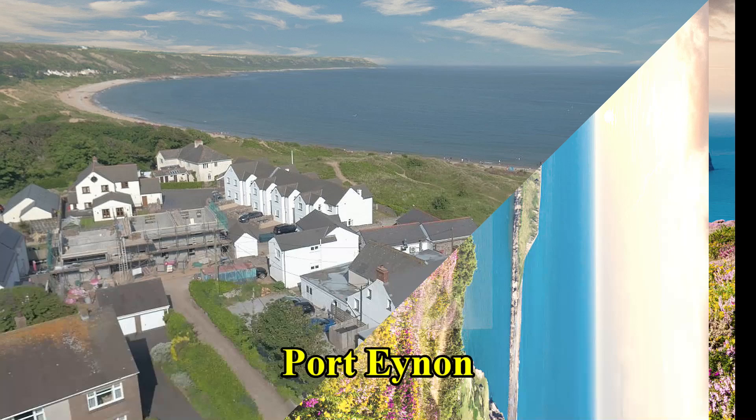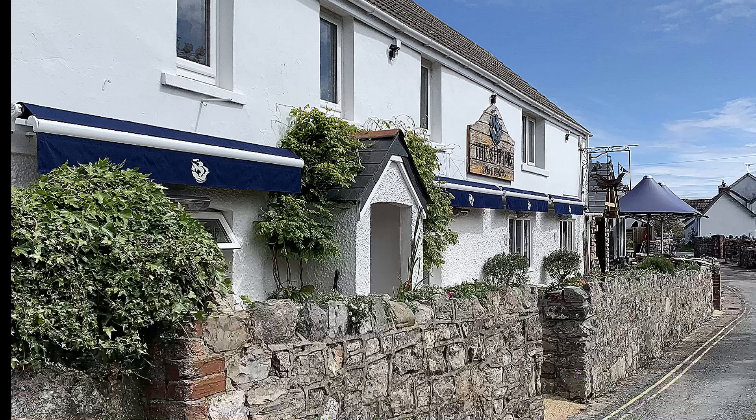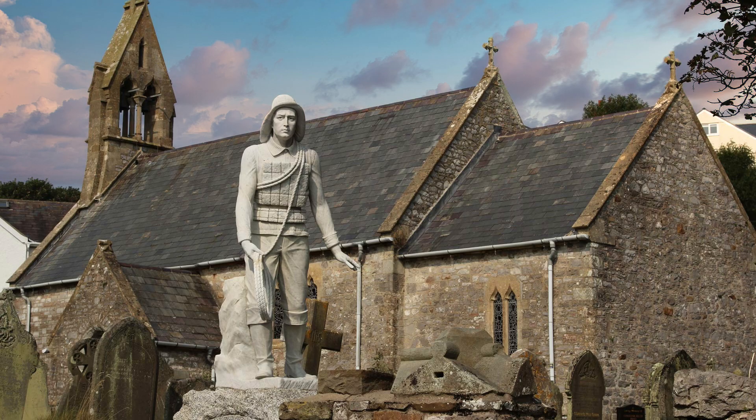Port Eynon is the most southerly point on the Gower and is thought to be named after an 11th-century Welsh prince, Eynon. In Port Eynon is St Catwg's Church, founded during the 6th century, though the present building dates from the 12th century. In the churchyard is a memorial to three lifeboat crew who lost their lives at sea in 1916.